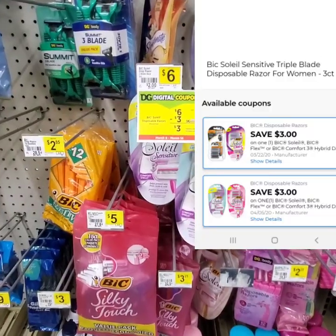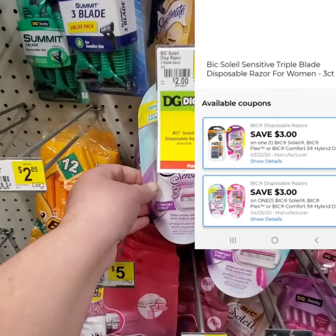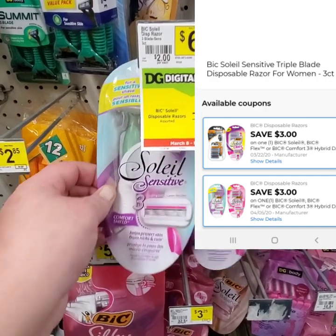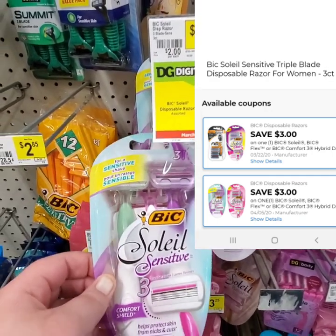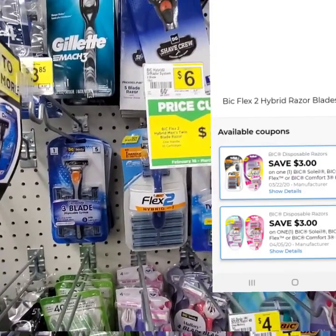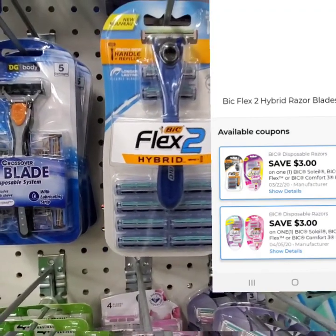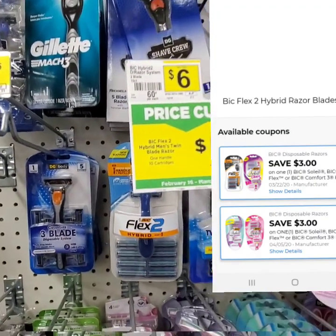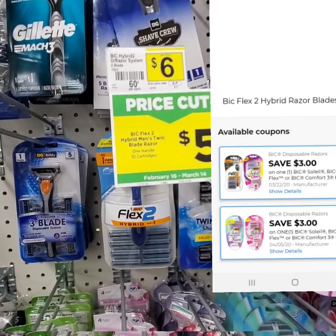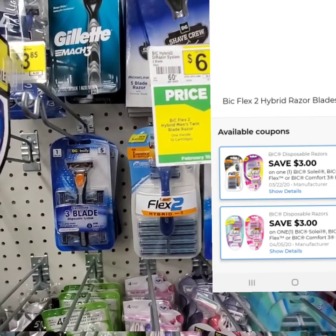The next item that you're going to want to pick up is one of these Bic Soleil Disposable Razors. They are originally $6, and we have a $3 off digital, which is going to bring our total out-of-pocket down to $3 for this item. The next item is going to be this Bic Hybrid 2 Razor — it's a 10-count, so you get 10 razors with this plus the handle. It is originally $6, but the price is cut down to $5, and we have a $3 off digital, making our total out-of-pocket $2 for a $6 razor.